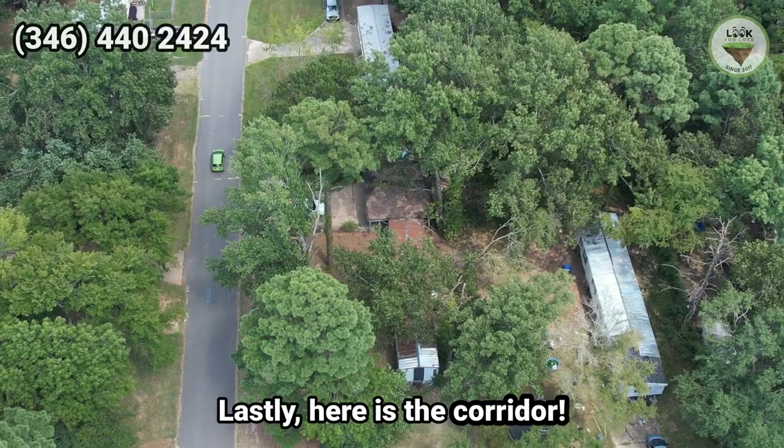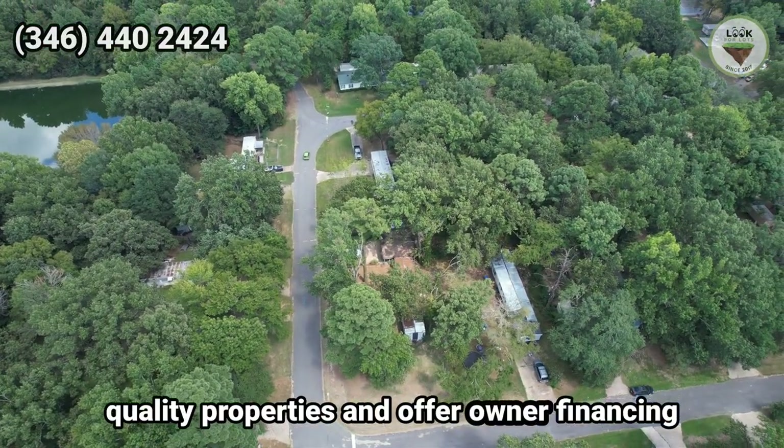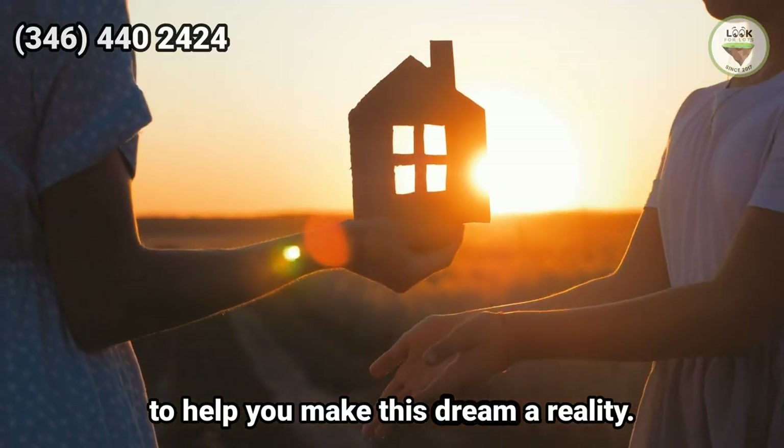Lastly, here is the corridor. We specialize in providing affordable, quality properties and offer owner financing to help you make this dream a reality.